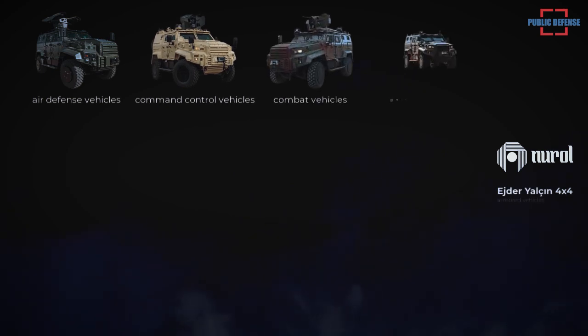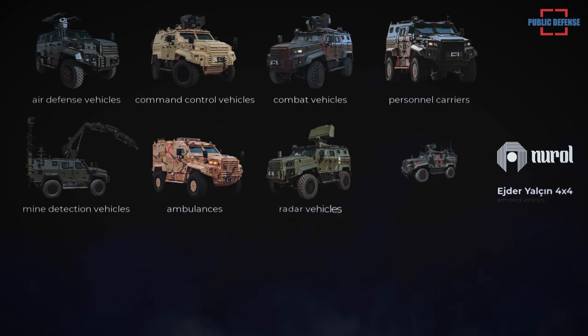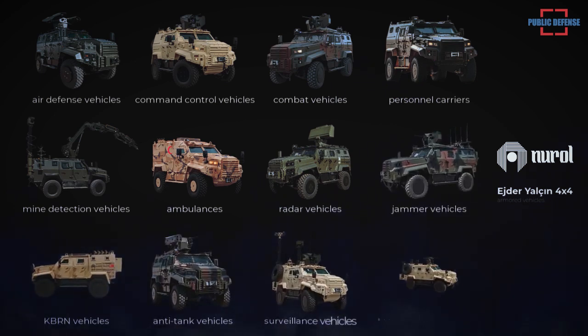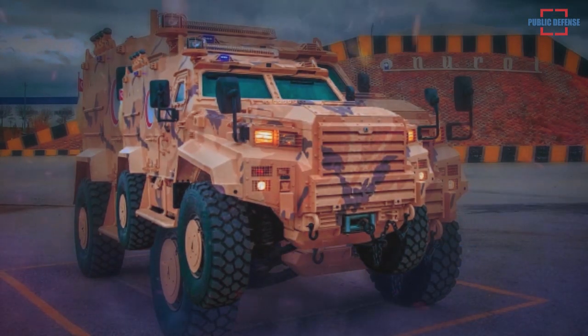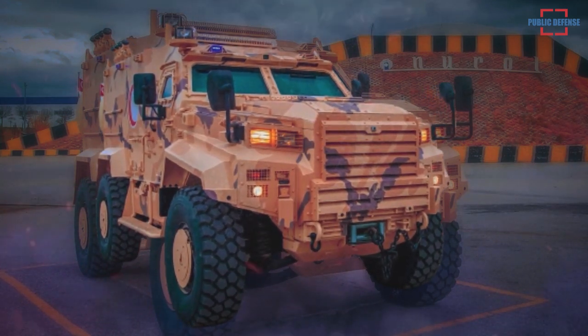Different configurations of the Eder Yalçım, which have proven themselves on the battlefield, include air defense vehicles, command and control vehicles, combat vehicles, personnel carriers, IED and mine detection vehicles, ambulances, radar vehicles, jammer vehicles, CBRN vehicles, bullet vehicles, anti-tank vehicles, surveillance vehicles, and border security vehicles. The local defense company has sold a large number of its armored vehicles to both domestic users and purchasers abroad.